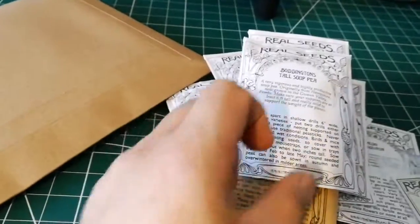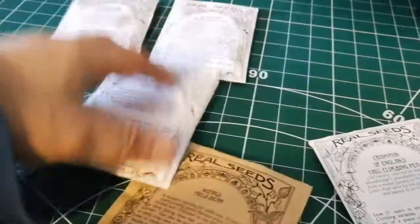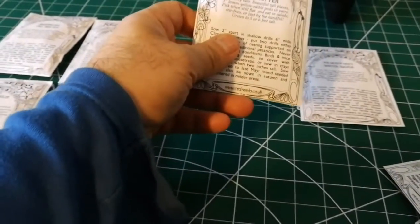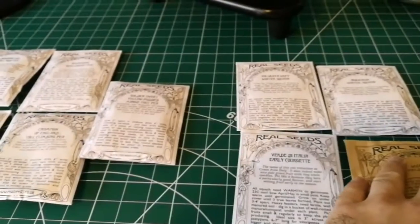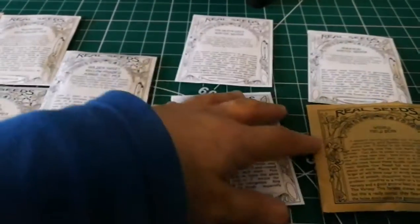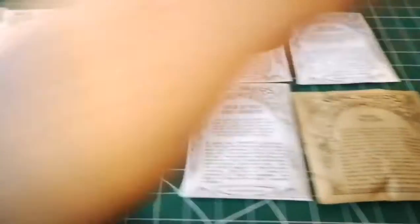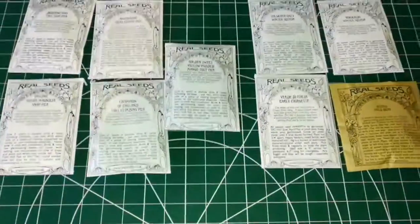Buddington tall soup pea is another variety where you let them go dry and eat the dry seed. Let me put them in order — these are the peas, and here's the Champion of England, the winter squashes, and the courgette. That's all the seeds I have right now, bought from Real Seeds. I have another pack on the way — lovely organic heirloom seeds from all across the world.